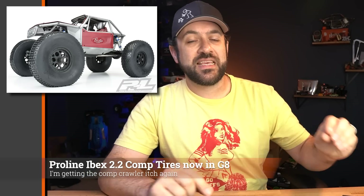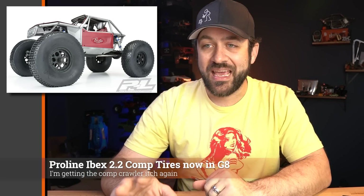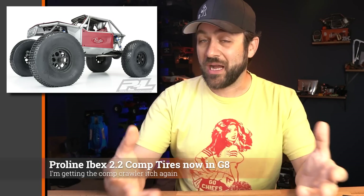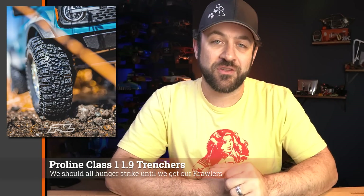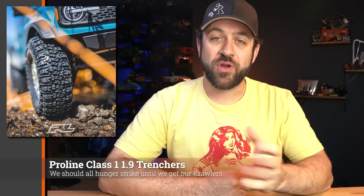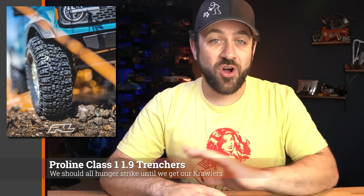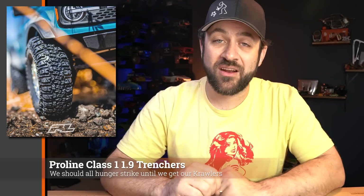Another new release from Proline is the 2.2 Ibex, a comp-style pin tire now being released in the G8 compound. Previously it was only available in the Predator compound, so they're filling out the line with another popular compound. And lastly from Proline, the official release of the Class 1 Trenchers in both Predator and G8 are available now. You can already pre-order all of these new Proline items on the Horizon website — links in the description below.